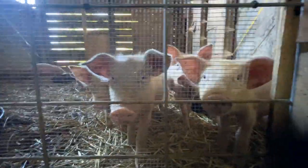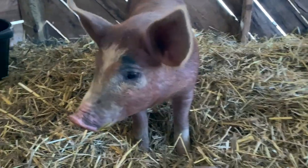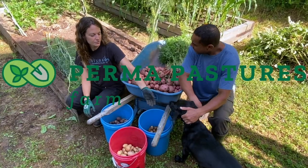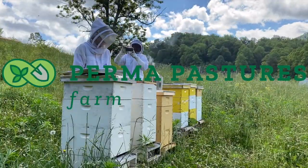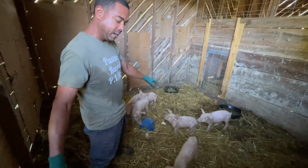Let me get some footage of the little piggies. Billy from Purple Pastures Farm. We got these little piggies out here.